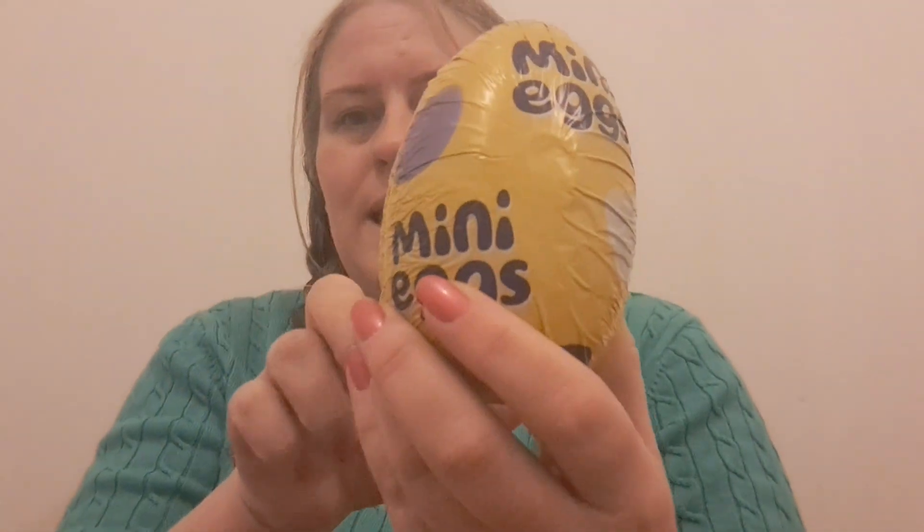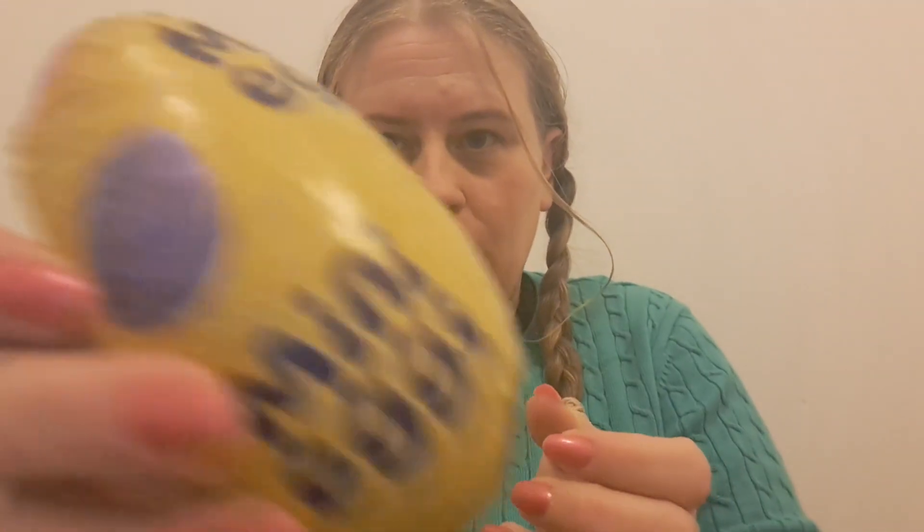The first one is this little mini eggs one. Let's have a look inside — I want to see what you get in each box to know if it's worthwhile in the future. You get the mini eggs egg, and there are some mini eggs inside. I like that because I remember from being little the sweets being inside the egg — you crack open the egg and get a surprise.